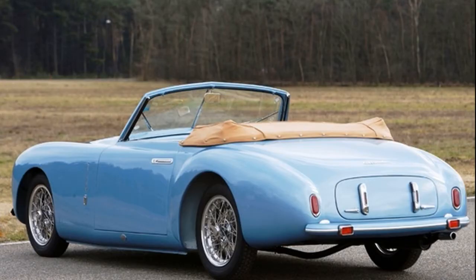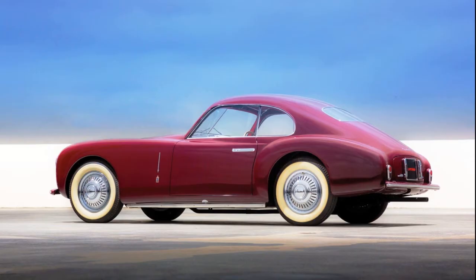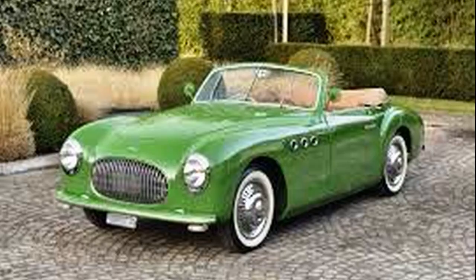The Cisitalia had a space-frame chassis with that Pininfarina body design, and a 1-litre — actually 1090cc — Fiat engine producing only 70 horsepower. But it only weighed 760 kilos, so it would do 100 miles an hour. That's not really the point though — they're apparently a great driving car, and they are just stunningly, stunningly beautiful vehicles.